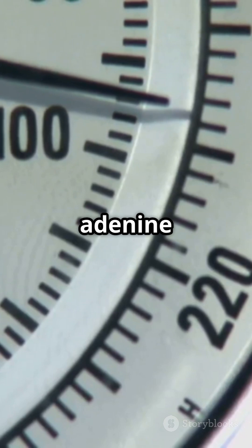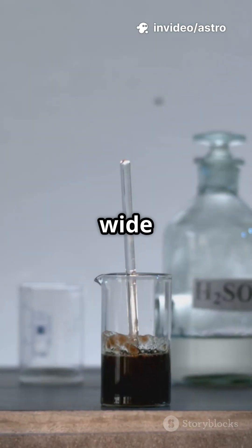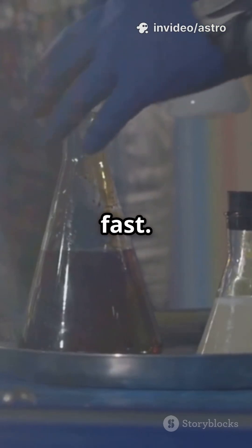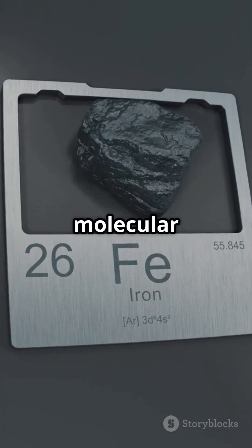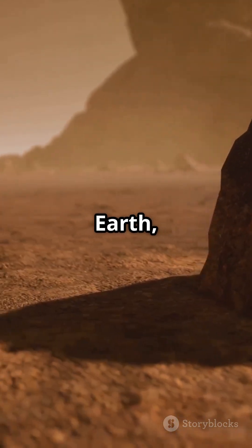More than that, with saponite, adenine survived even up to 200 degrees Celsius across a wide pH range. Without saponite, adenine broke down fast. So saponite acts like a molecular shield, maybe explaining how life's ingredients survived on early Earth, or even Mars.